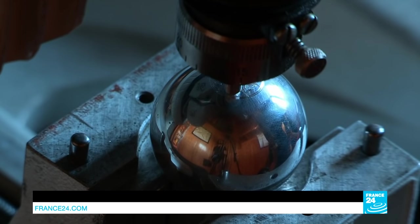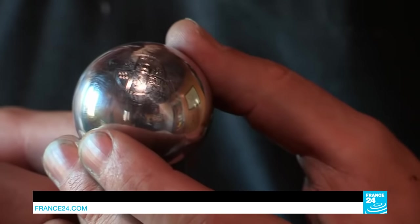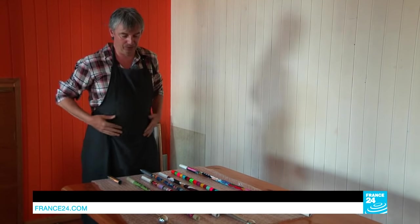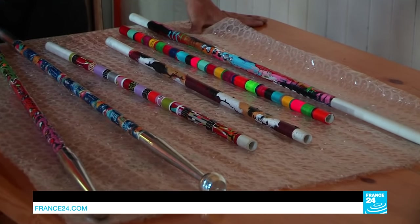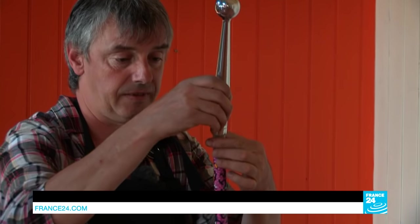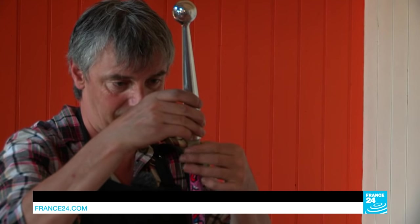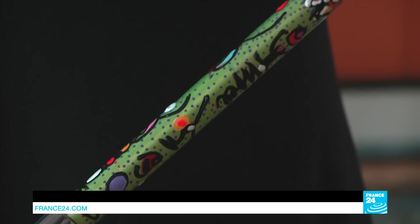Ponchois Bergara's latest creation moves even further away from tradition — this time he's daring to use colour. He had the idea of asking Pyrenean artists to create maquilas entirely in silver plate. And so they ended up with this — their version of the maquila. It's beautiful.